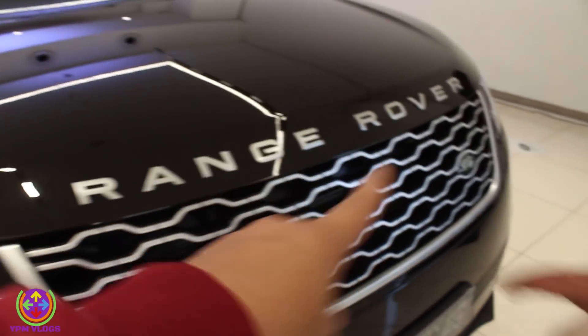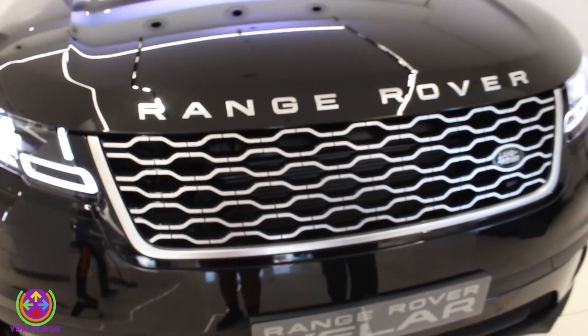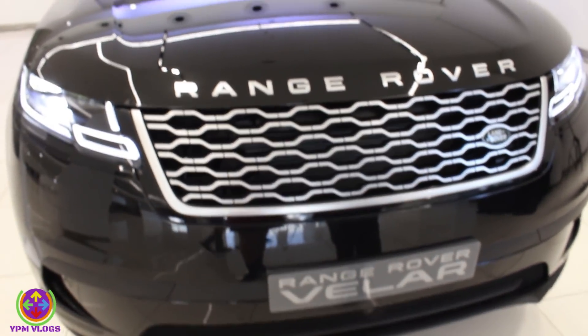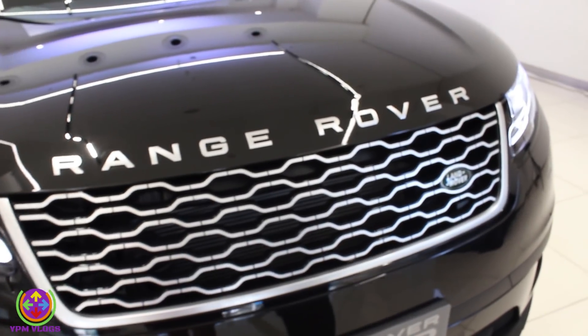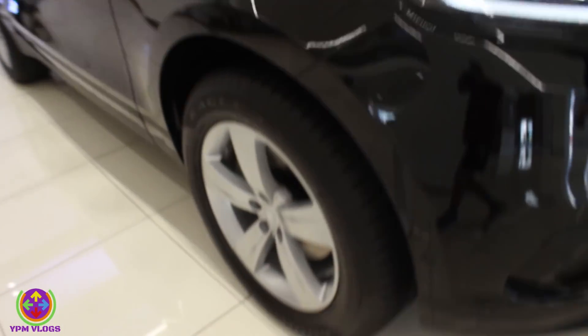And what about the grille? This is a honeychrome grille — you can call it a street fighter grille — that you are getting in this car. As this is a total off-road vehicle designed to perform on all terrains, it gets that bold look.